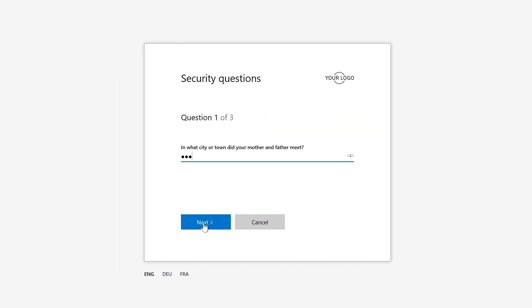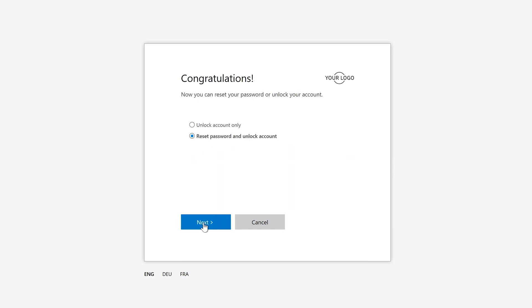Now I need to provide answers to a series of security questions that I went through when I initially enrolled for password self-service reset. And once I've answered them all correctly, I can specify whether I want to just unlock my account, or do both — reset password and unlock account.